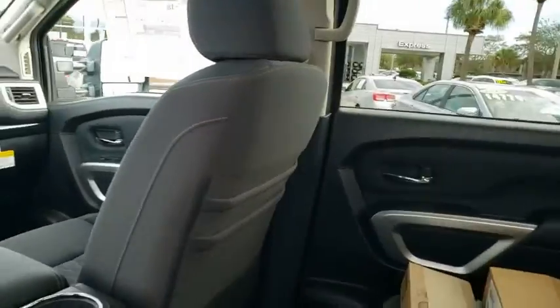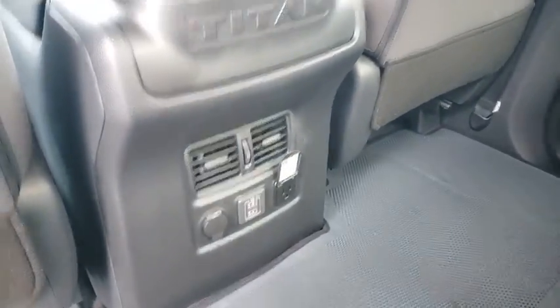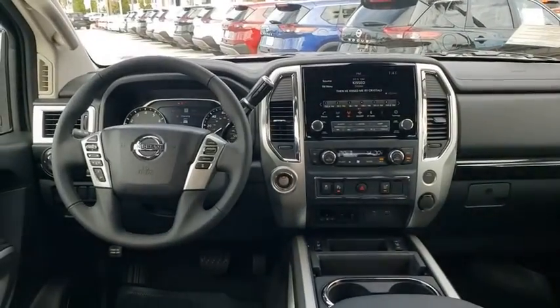Center armrest, universal garage door opener, trip computer, electronic stability control, security system, and rear window defroster.